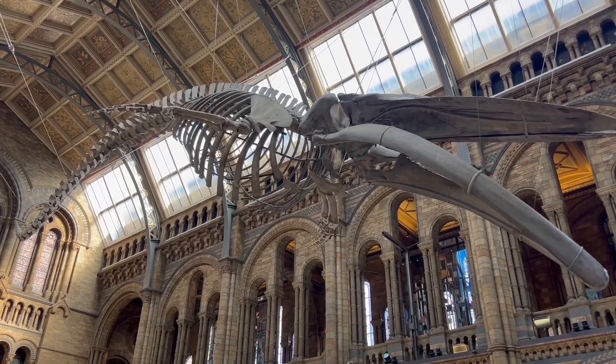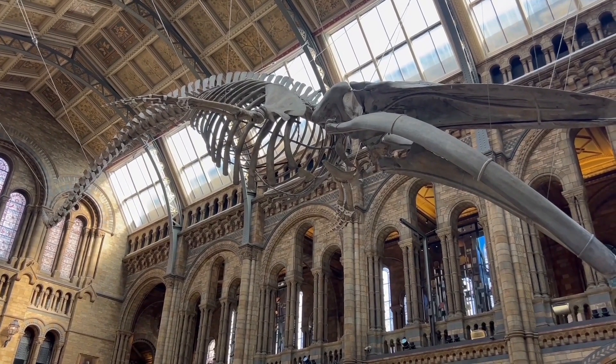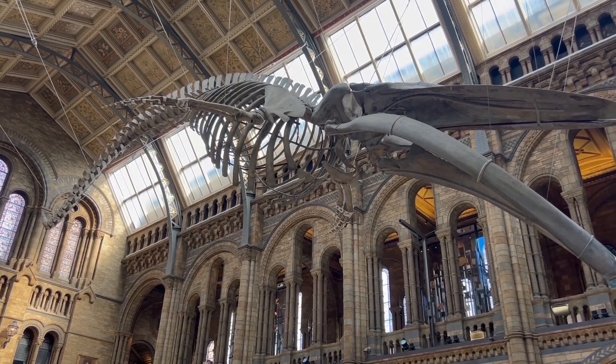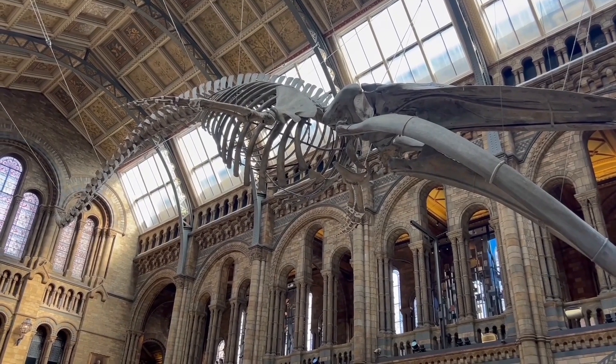When you come inside, this is the first skeleton you can see — it's absolutely massive. I thought this was a dinosaur skeleton, but it's not — this is actually a blue whale skeleton.